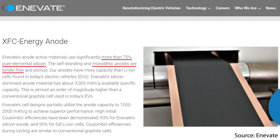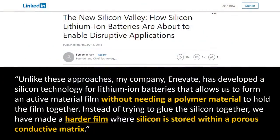As Innovate mentions on their website, quote: "Innovate's anode active materials use significantly more than 70% pure elemental silicon. The self-standing and monolithic anodes are binder-free and porous." Tesla uses a binder, but Innovate does not need one. In a LinkedIn article, Ben Park says: "My company Innovate has developed a silicon technology for lithium-ion batteries that allows us to form an active material film without needing a polymer material to hold the film together. Instead of trying to glue the silicon together, we have made a harder film where silicon is stored within a porous conductive matrix."